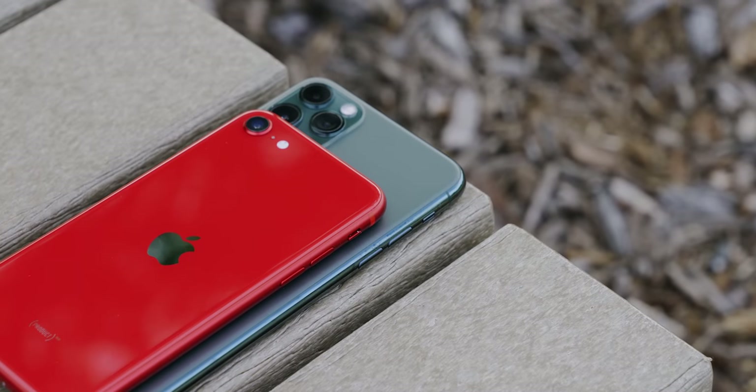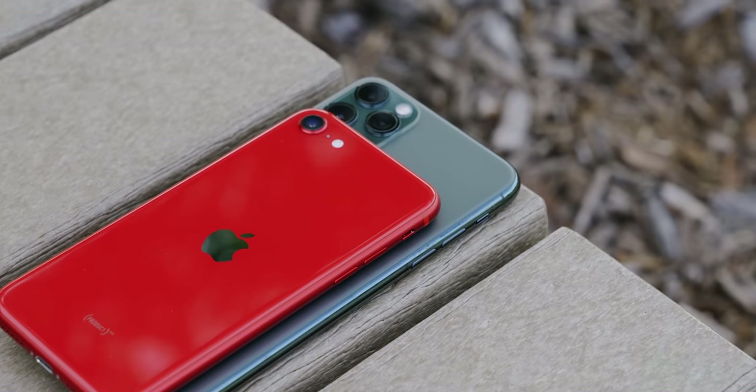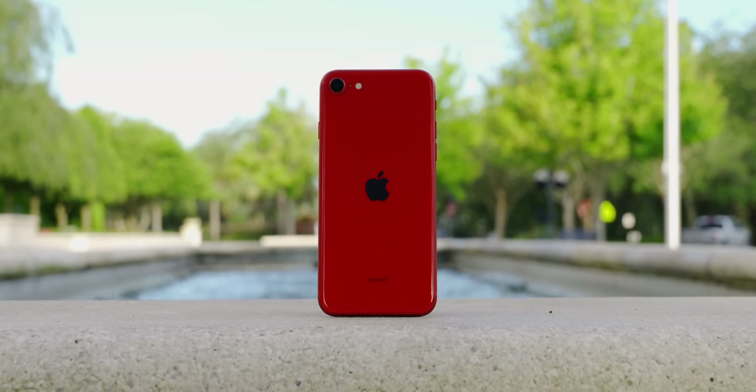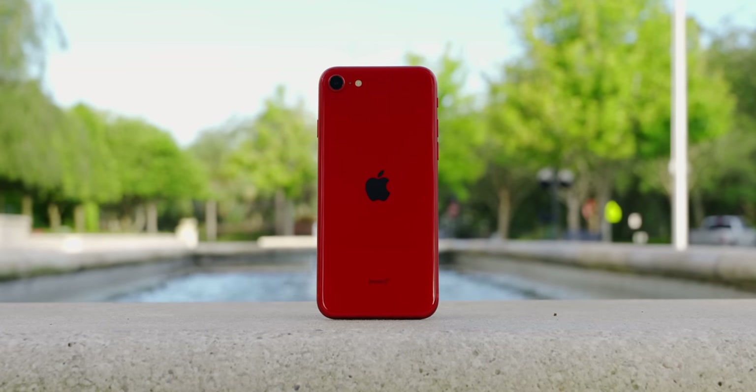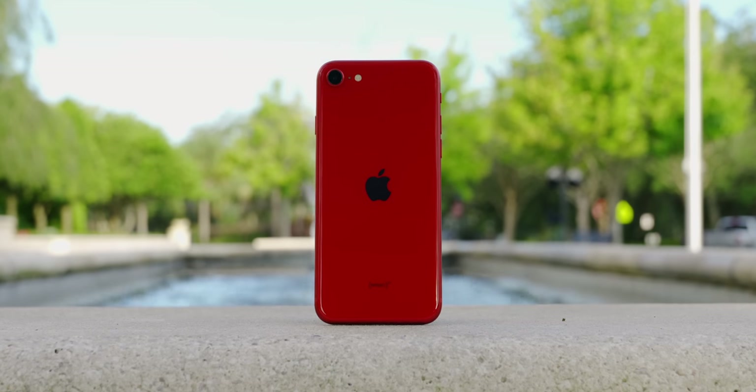I've been using this iPhone SE 2020 as my primary phone since it launched about two months ago. I thought it would be the best way to get a feel of what a $400 iPhone feels like versus the $1,100 iPhone 11 Pro Max that I was using prior to this. I want to talk about all the things that impressed me about the iPhone SE and one major downfall that made me regret the switch and why I'm so glad to be back. Let's get right into it.